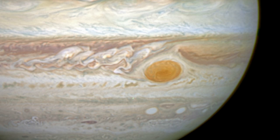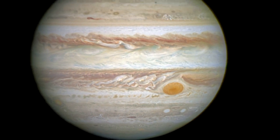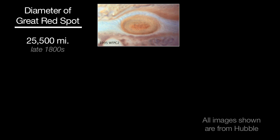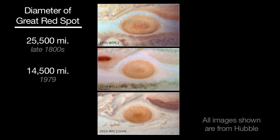Jupiter's Great Red Spot is challenging to spot now, and it has actually shrunk to less than half the size of historical observations. It was 25,500 miles in diameter in the late 1800s. The Voyager spacecraft measured it to be 14,500 miles across in 1979, and recent Hubble Telescope observations have found it to be 10,250 miles across — and it's shrinking by 580 miles per year.